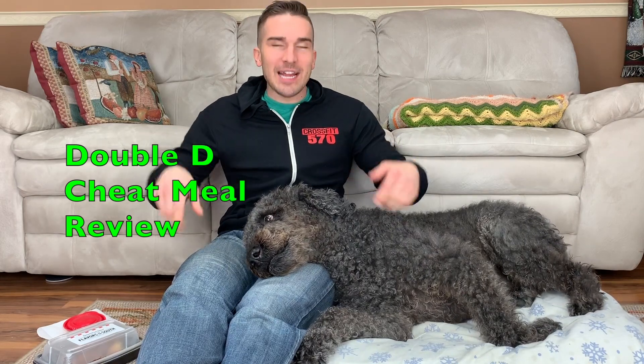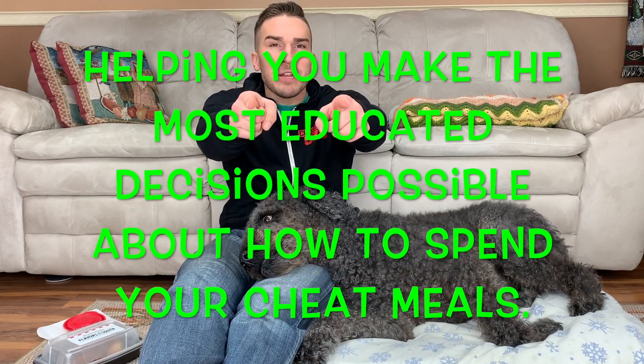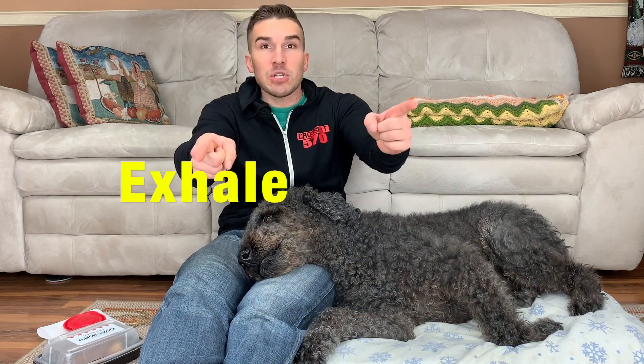You gotta get pumped! Hey! Hi everyone, I'm Dane. This is Dexter. And this is the Double D Cheat Meal Review — helping you make the most educated decisions possible to handle your cheat meals. Today's episode: Kentucky Fried Chicken.